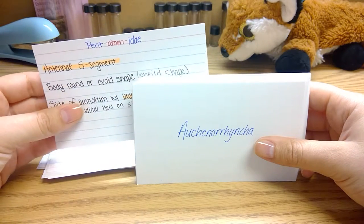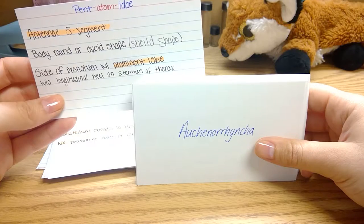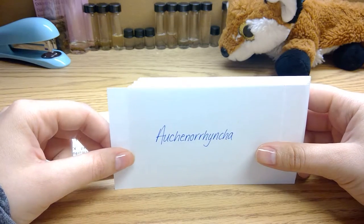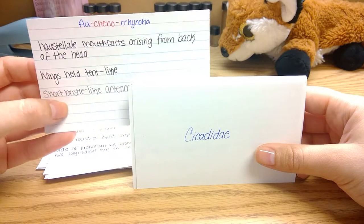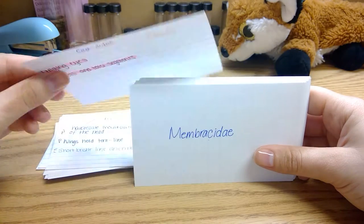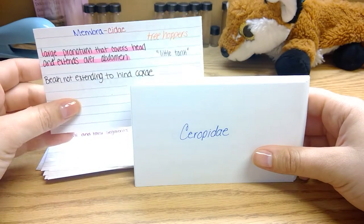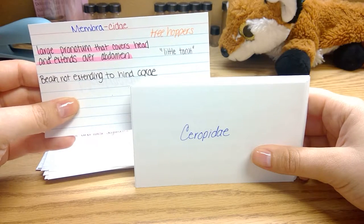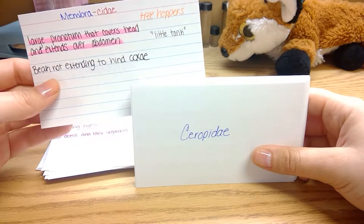Pentatomidae have five-segmented antennae. They're ovoid or shield-shaped. The side of their pronotum has a lobe. Another group of the true bugs is the Auchenorrhyncha, which have rostral mouthparts arising from the back of the head. Their wings are held tent-like, and they have short bristle-like antennae. Cicadidae have bulging eyes and three ocelli and tarsal segments. Membracidae have a large pronotum that covers their head and extends to their abdomen, and their beak does not extend to their hind coxae.